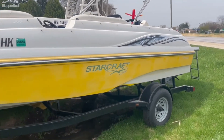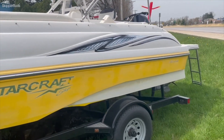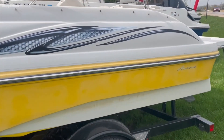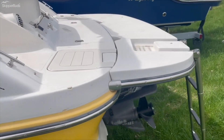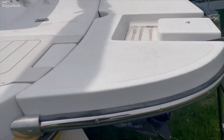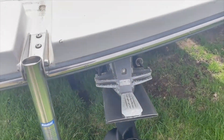This is a 2008 StarCraft Aurora 200, with a single axle trailer with a swing tongue, and a large extended swim platform. It has a 4.3 liter Volvo engine.